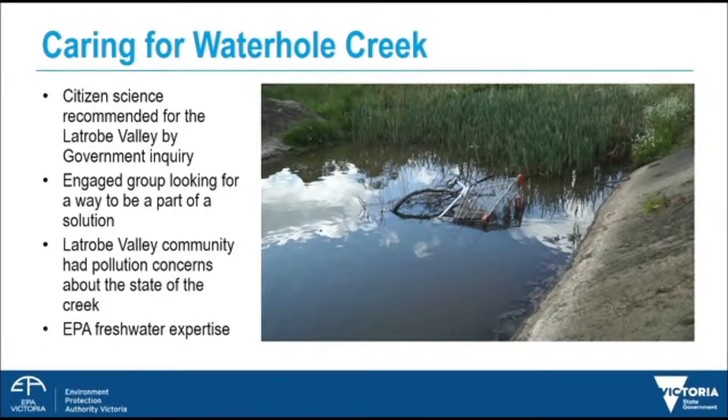Why citizen science? We had a government mandate to engage with the community and EPA saw citizen science as a way to do this, as an organisation whose regulatory work is underpinned by science. We asked the community what concerns they had. This is Waterhole Creek and it's filled with shopping trolleys. The community and local catchment management authorities were concerned about the health of the creek.